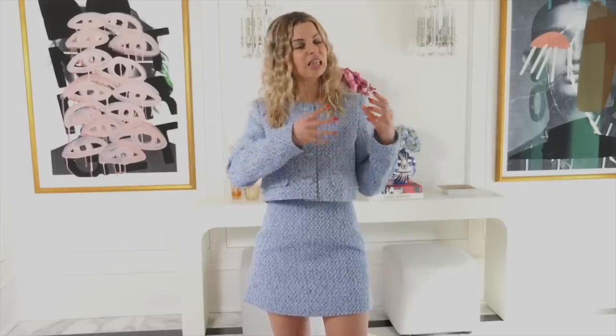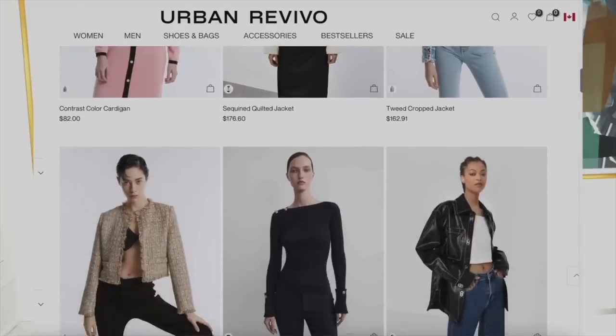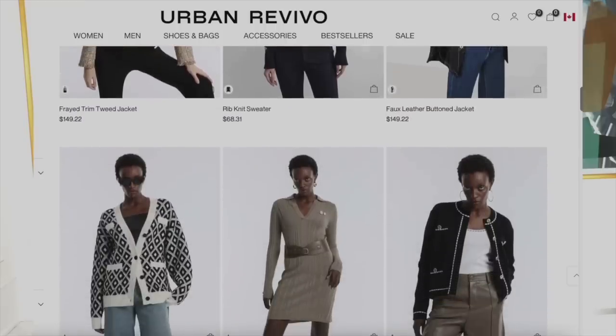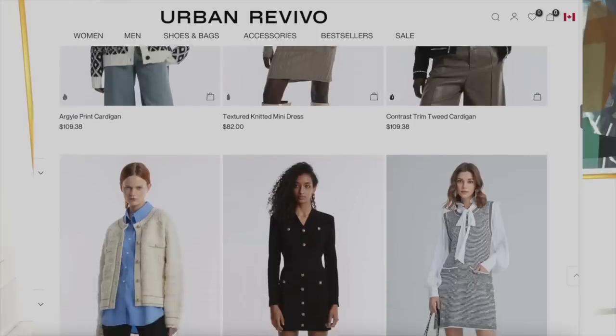We talk about a lot of classic fashion and trendy fashion, hot items of the season, which is in line with today's topic. I love that Urban Revivo caters to a wide variety of women and men — classic fashion, super trendy fashion, fashion that looks very high end and designer, but all really affordable pieces for what you're getting.